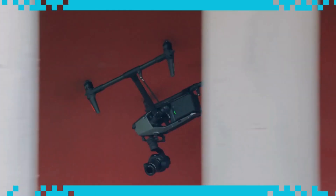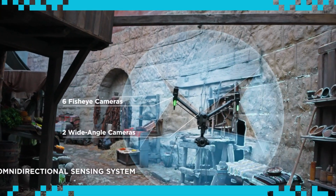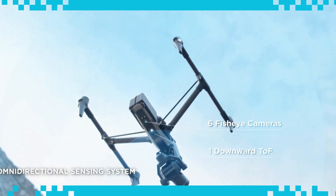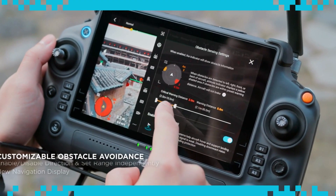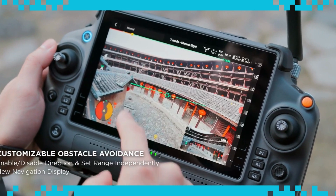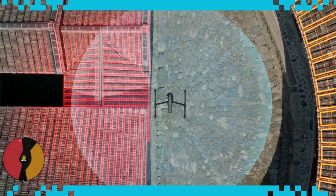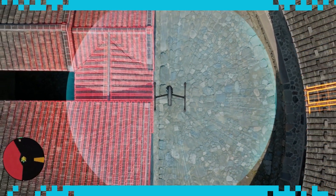In order to safely fly in tight spaces with a drone of this size, we've given Inspire 3 our most advanced omnidirectional obstacle sensing technology. Expanded obstacle avoidance options give pilots more customizable settings, including sensing direction, range, and more — all visible on the new navigation display.